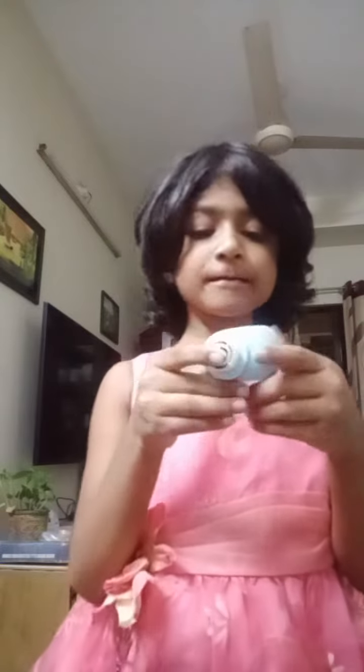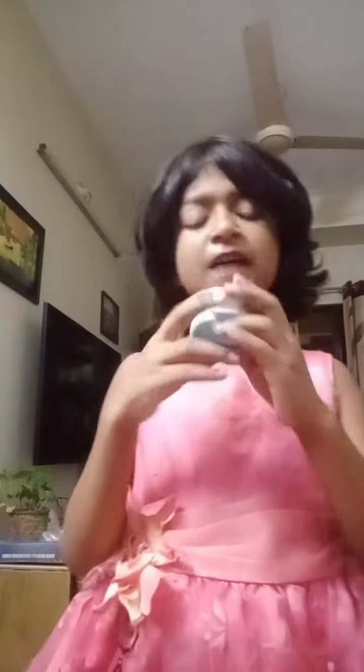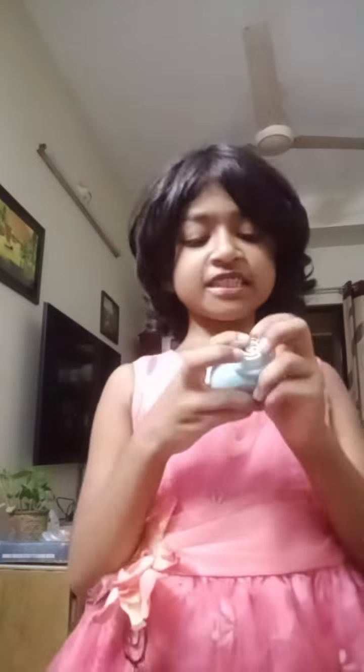My punch machine has one mouth and one button, and I like this punch machine very much. My dad bought this punch machine for me, and this punch machine is so nice and so beautiful.